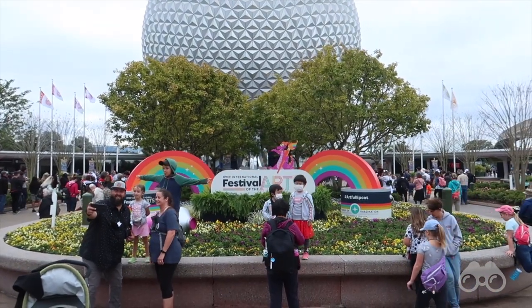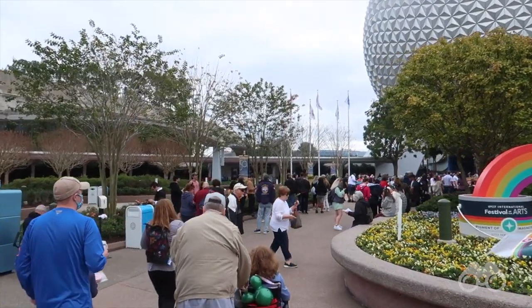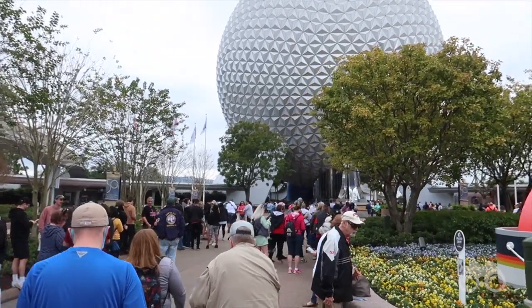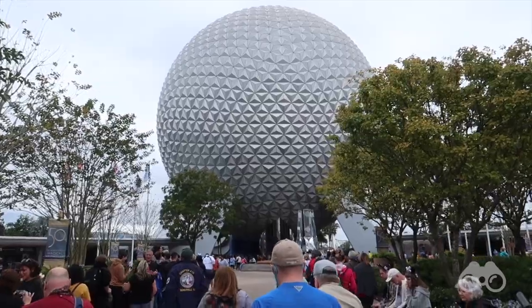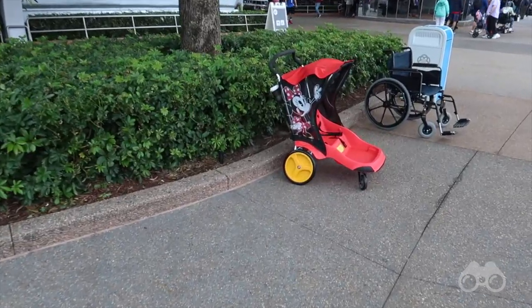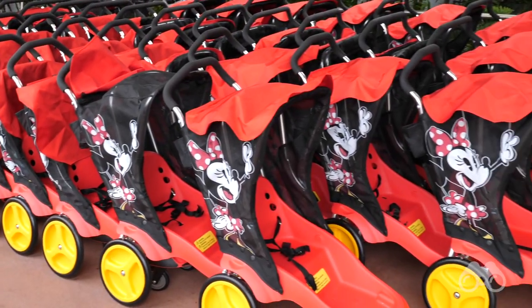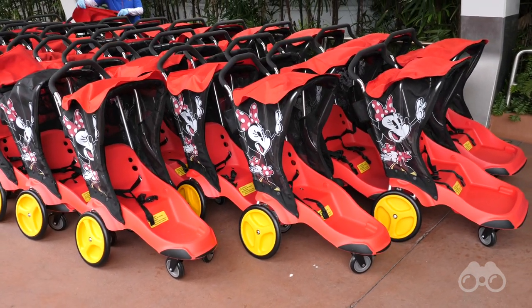Entering Epcot you can see the sign for the Festival of the Arts, and off to the side there's a big line to get photos in front of Spaceship Earth. When you think of January at Walt Disney World you think of not too many people, but judging by the Epcot entrance here it looks pretty busy. Since I was last in the parks, Disney debuted new Minnie and Mickey themed strollers — they used to have the beige strollers, but these definitely look a lot cooler.